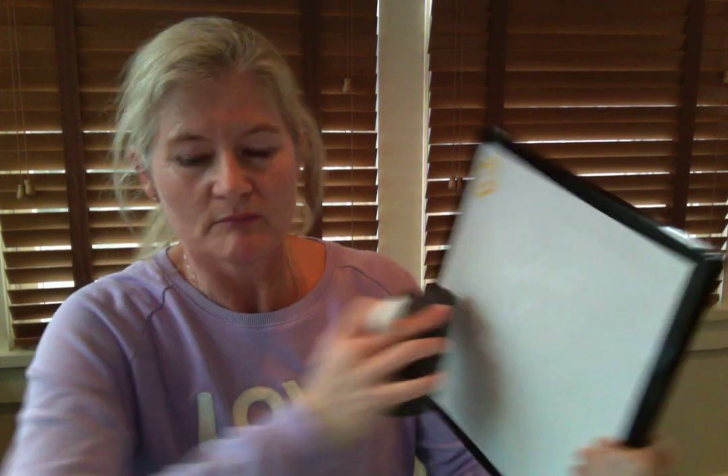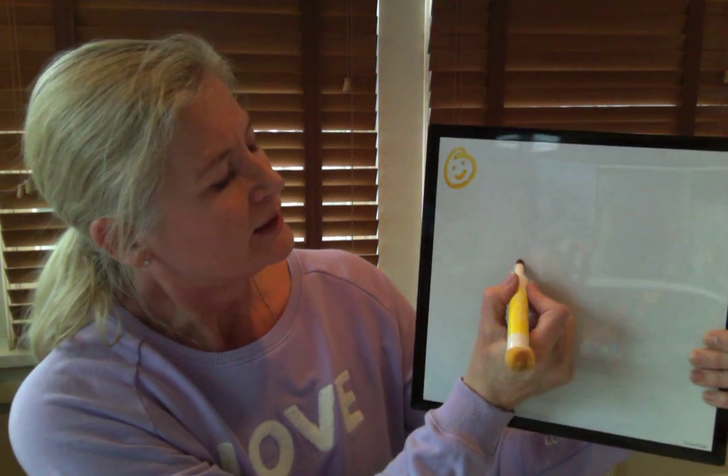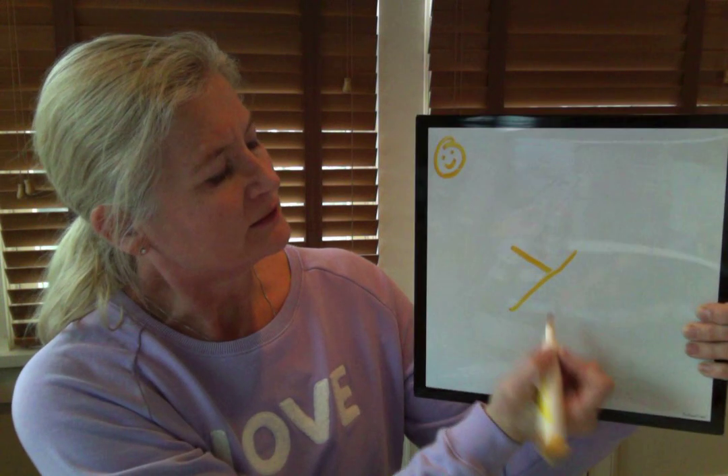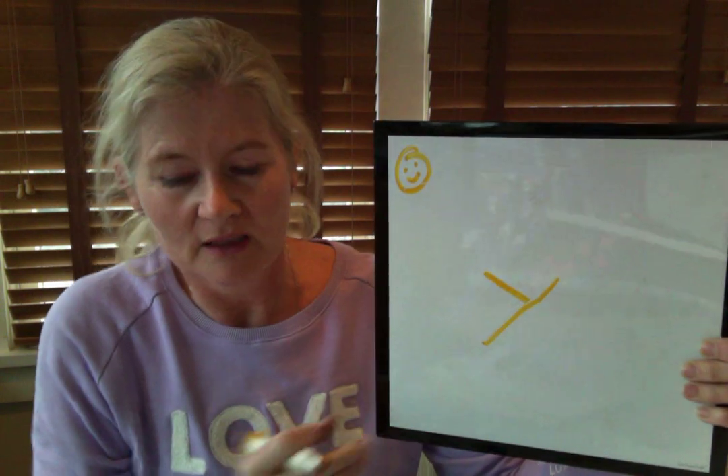Let's have a look at a lowercase Y. A lowercase Y is made just the same way. It's made with a little line, a diagonal line, and then a big diagonal line. So it's a little line down, jump to the other side, and a big line down.